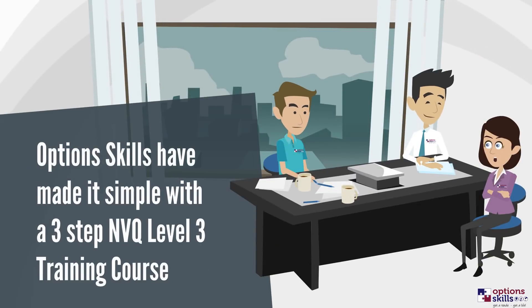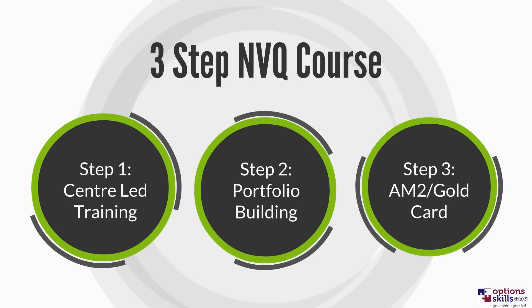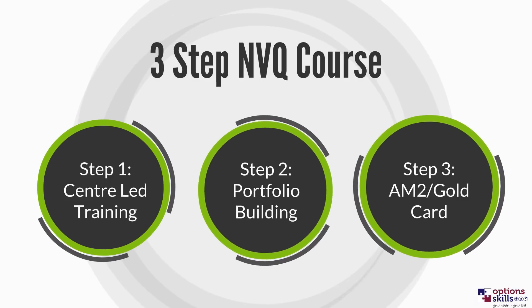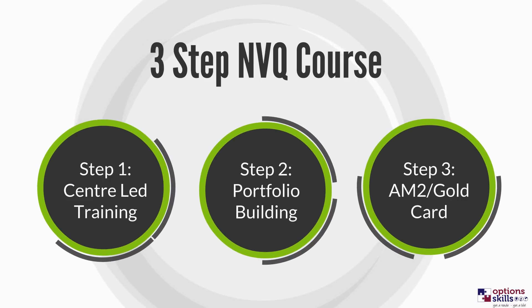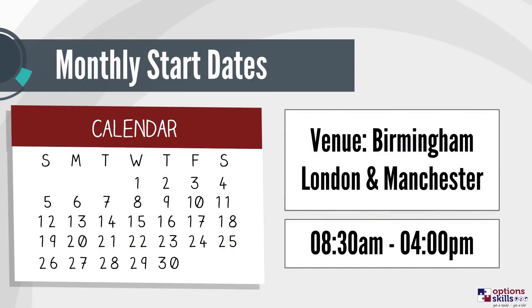We have developed a 3-step NVQ Level 3 course to get you qualified. Following our 3-step electrical program, you will gain the skills, knowledge and industry-recognized qualifications you need to get into the world of electrical work. With regular start dates, you never have to wait long before getting started on the path to your new career as an electrician.